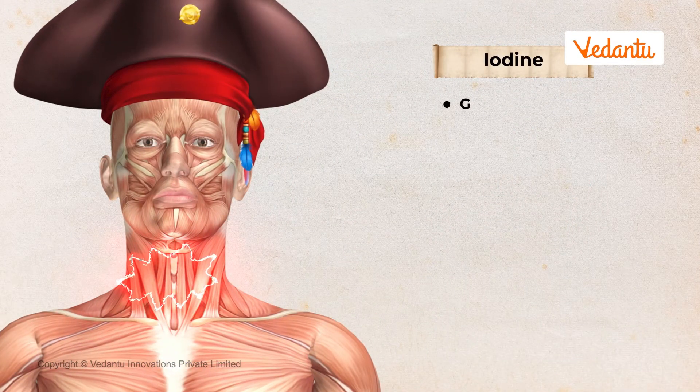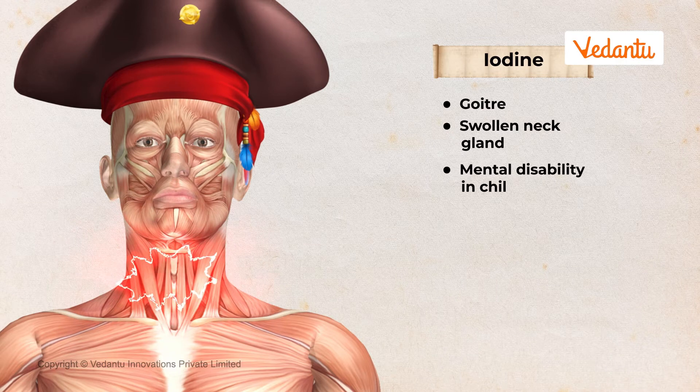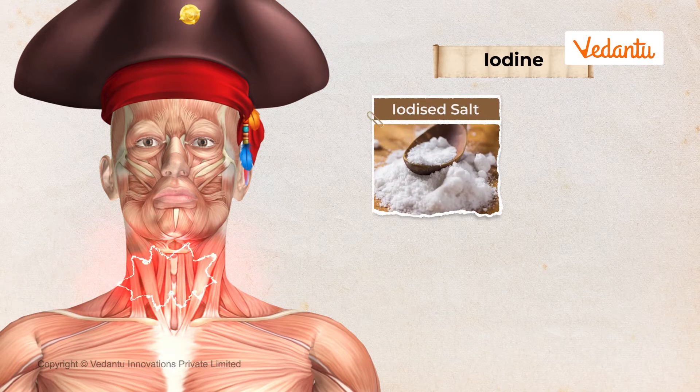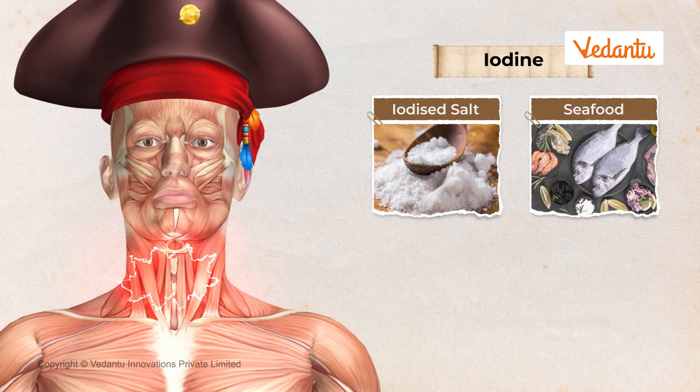Iodine deficiency causes goiter, a disease that makes glands in your neck swollen and also causes some kind of mental illness in children. Iodine is commonly available in iodized salt and also in seafood as well as in ginger.